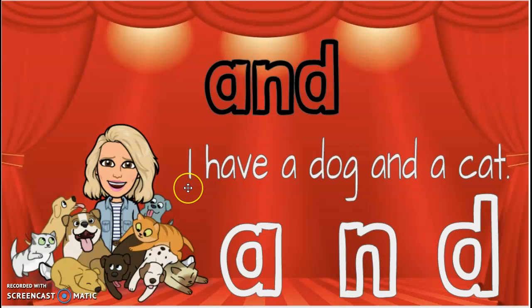Here's 'and' used in a sentence: I have a dog and a cat. So 'and' is a connecting word — it helps us to say more than one thought. And so 'and' is a word that we need to memorize. A-N-D, and. A-N-D, and.